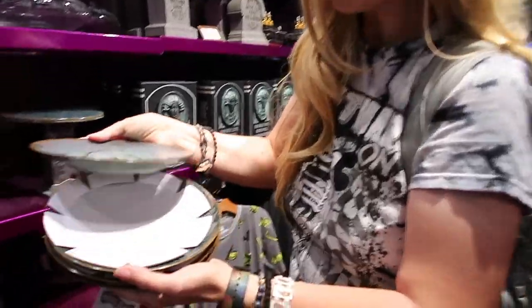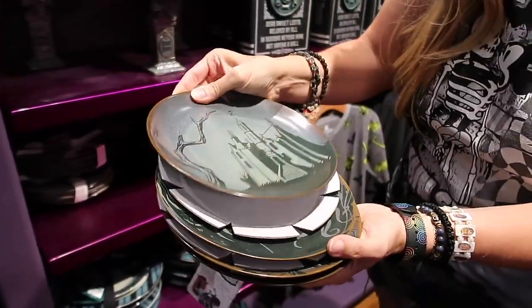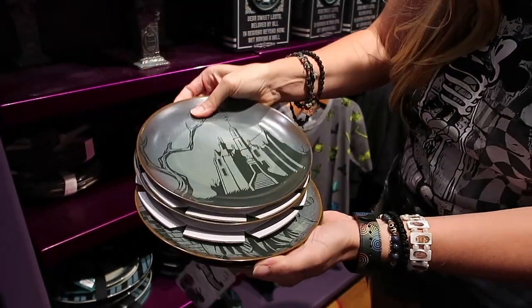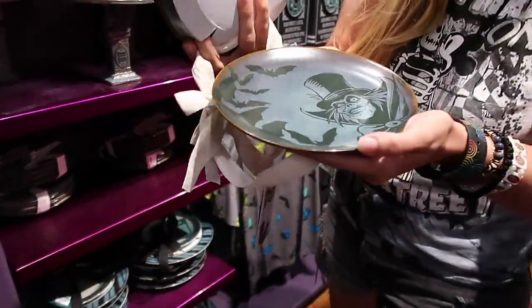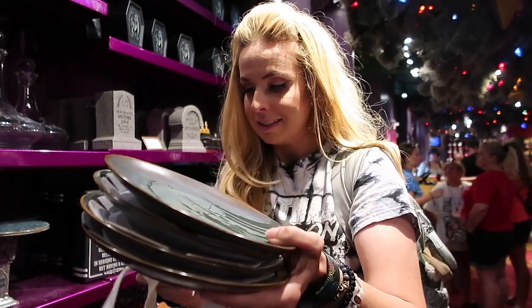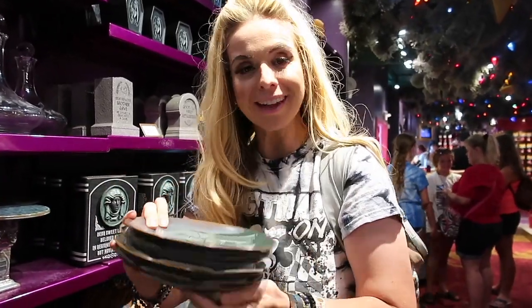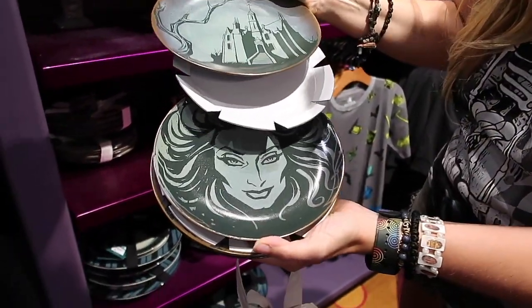These are $40, which I think is a little bit more expensive. It's really cool artwork on the plates of our favorite characters, but they are pretty expensive. I would be scared to eat on these — can you even eat on these? It says microwave safe and dishwasher safe. That's impressive because the graphics on these are so intricate.